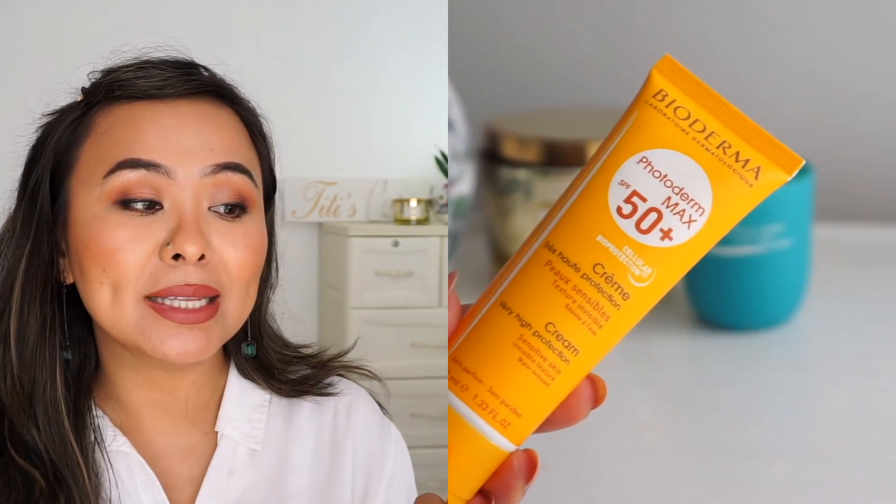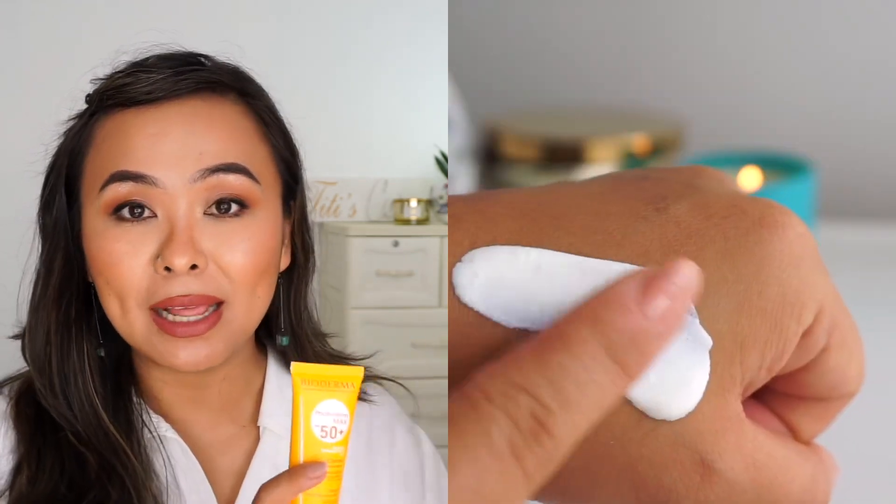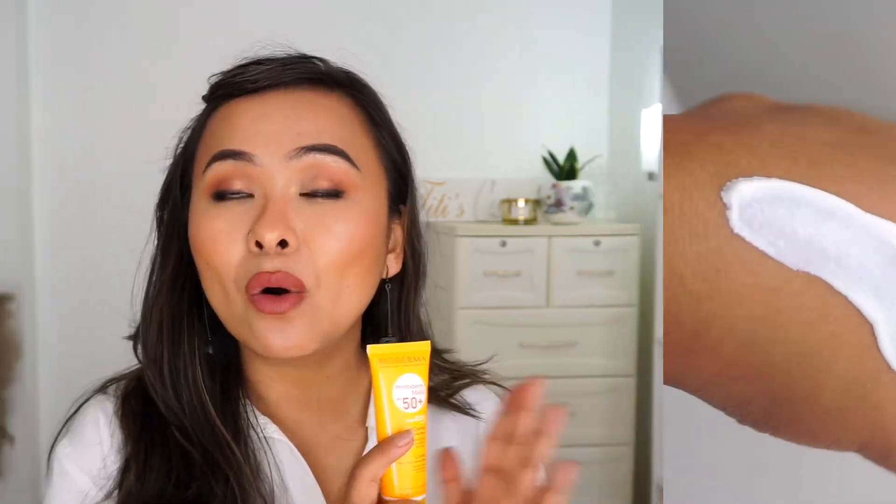Moving on, I've got the Photoderm Max SPF 50+ sunscreen. Sunscreen is something I cannot live without — no matter if I'm going out or not, I always use my sunscreen after my moisturizer in the morning. This sunscreen is slightly on the thicker side and feels more creamy; right after applying it, as you can see, it looks like a white cast, but if you leave it on for 30 seconds to one minute that white cast fades away completely. It gives my skin a very nice dewy finish, so I'm looking forward to using it during winter when my skin feels a little dry. That said, you can totally use this even if you have oily or acne-prone skin because it is non-comedogenic, fragrance-free, and paraben-free.